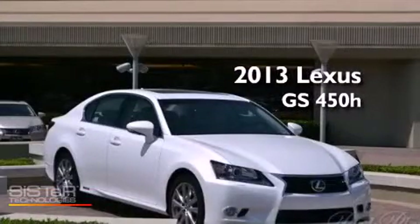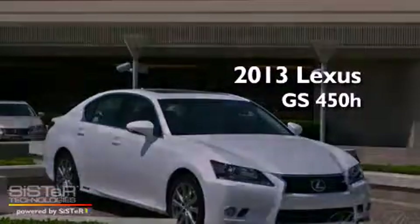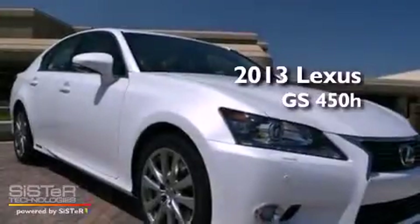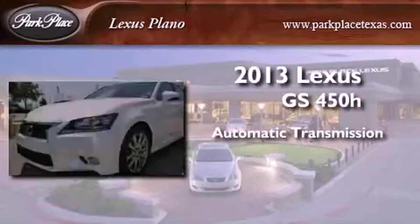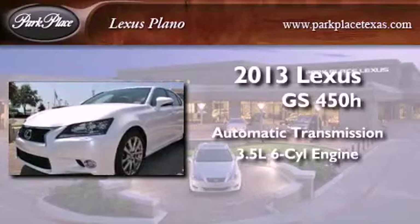This is a brand new 2013 Lexus GS450H. This four-door sedan has an automatic transmission and a 3.5-liter V6.